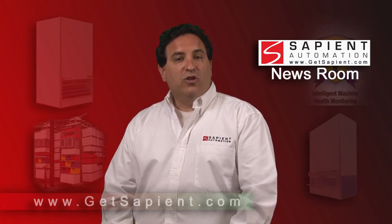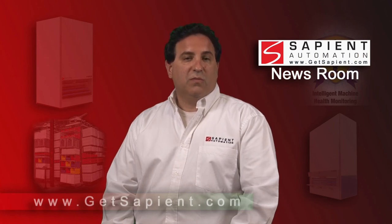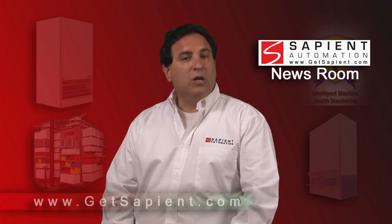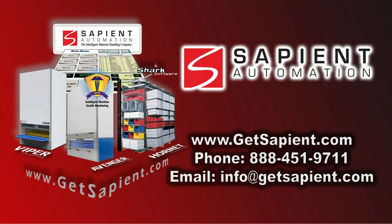Sapient Automation, a subsidiary of MDCI, is a leading provider of automated storage and retrieval systems for manufacturing, distribution, warehouses, institutions, retail, and wholesale. For more information about the horizontal carousel, call 888-451-9711 or visit the Sapient Automation website at www.getsapient.com.